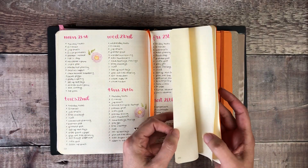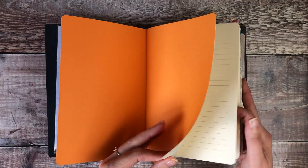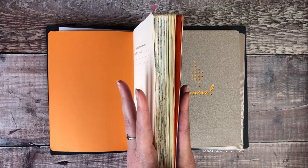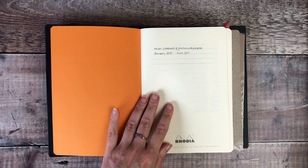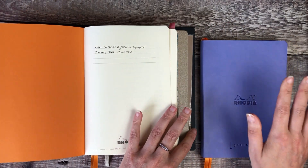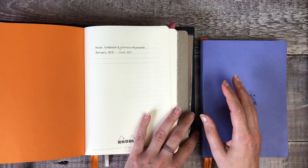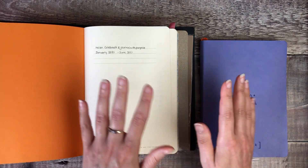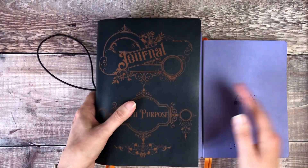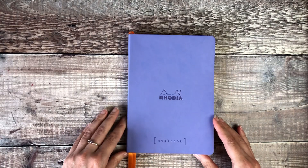I've only got a couple of pages left in there, but this bullet journal has lasted me right from the beginning of 2021. I started it in January of this year, so for me that's perfect that it lasted six months. The only slightly strange thing at the moment is I've set up my new bullet journal for this week — I'm partly working in this one for this week's plans because more days fall into July, so I've put it in my July setup. I'm using this one for my monthly pages and this one for my weekly and daily pages, but that's only going to affect me for about three days so I'm not too worried.